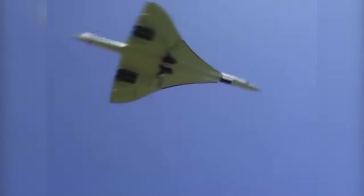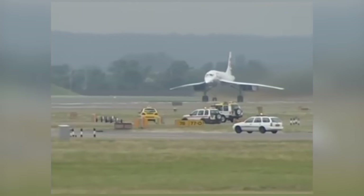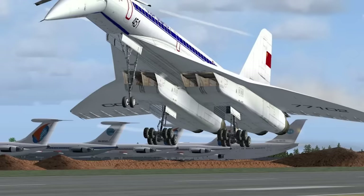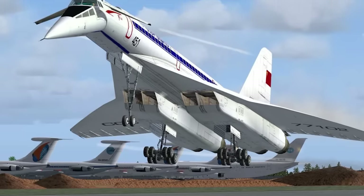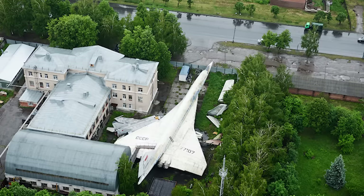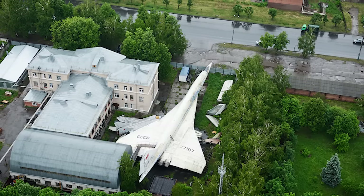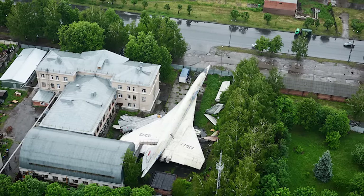When the subject of supersonic flight is mentioned, the first plane most people think of is the French Concorde. But as great as the Concorde was, it wasn't the first passenger aircraft to achieve the feat. That honour goes to the Russian Tupolev 2-144, which should be afforded pride of place in history books. Instead, here we see a 2-144 standing forgotten and unloved in the back streets of Kazan.